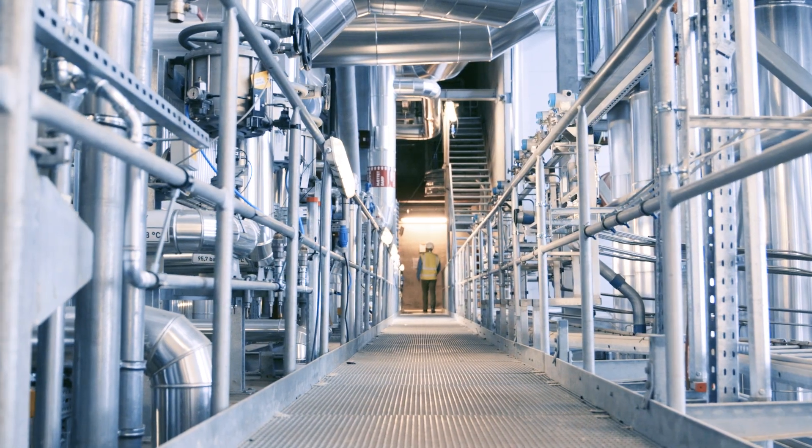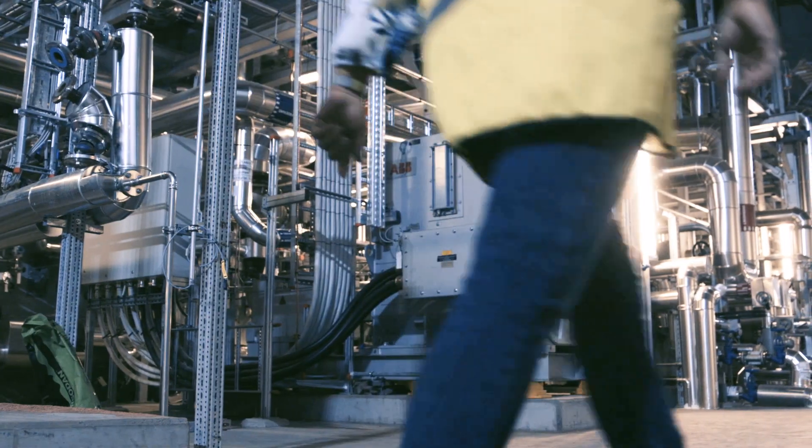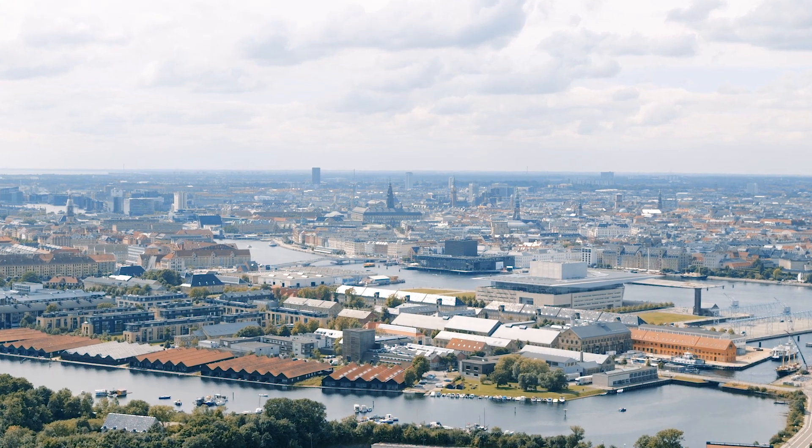We wanted this to be the best waste-to-energy plant in the world, which means the best environmental performance and the lowest emission limit standards. We also needed to place it in the middle of Copenhagen, and therefore we also needed to create the safest waste-to-energy plant in the world.